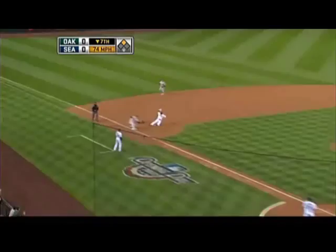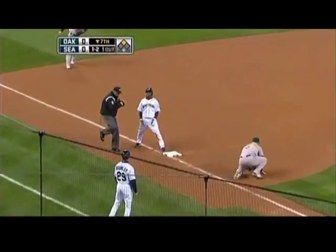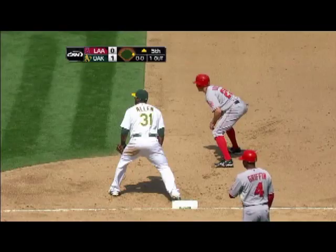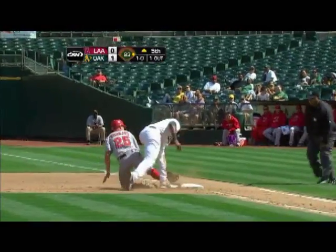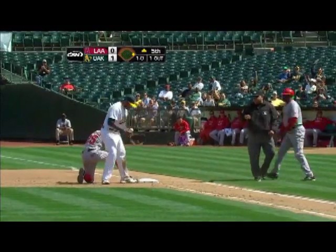Runner goes. Throwdown is in time. Oh brother, what a play by Suzuki! That one almost to the backstop — quick throw to first and they got it.